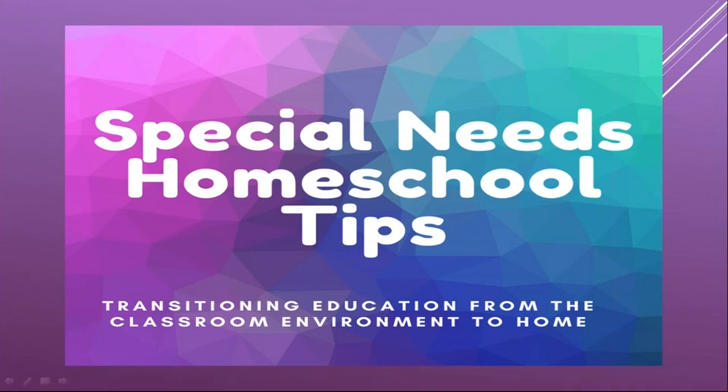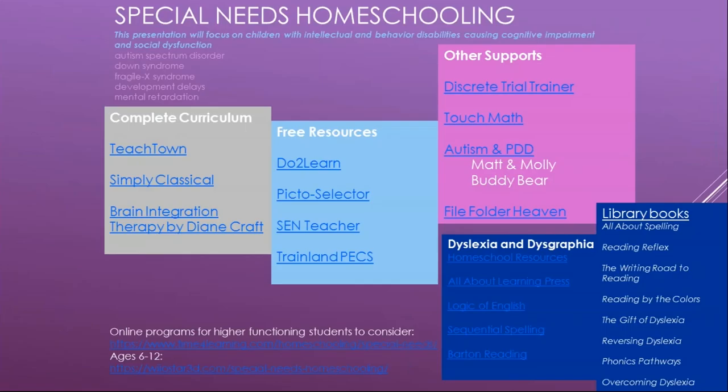This presentation will focus on children with intellectual and behavioral disabilities and cognitive impairments, but I will also cover some other things. We'll look at autism spectrum disorder, Down syndrome, fragile X, developmental delays, and some types of intellectual disability. I do also have some resources for dyslexia and dysgraphia, as I have worked with those issues as well.